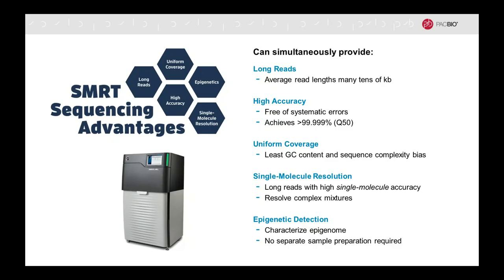Single-molecule real-time sequencing has single-molecule resolution, and it can give you long reads with high single-molecule accuracy. That is the prerequisite for the ability to resolve very complex mixtures. This is important, for example, in resolving transcriptomes or metagenomic mixtures or tumor samples where you have minor variants. And fifth, the ability to detect epigenetic markers — methylation or products of DNA damage — to characterize the epigenome without the need for separate sample preparation.